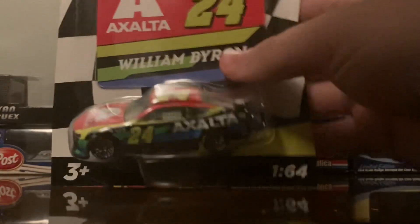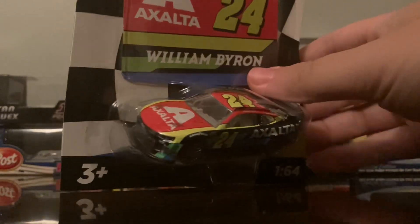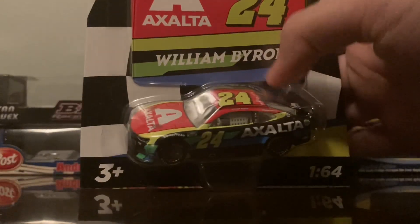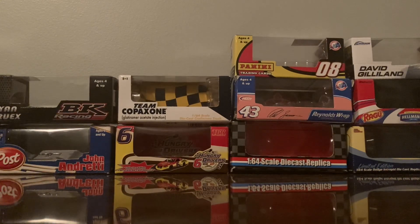Second to last one is the number 24 William Byron Exalta Chevrolet Z01 Camaro — very solid car to choose. I'd suppose hopefully Wave 4 will be a bit better.